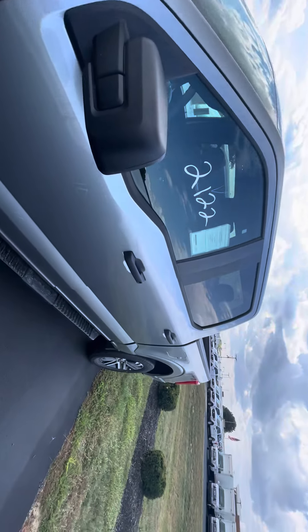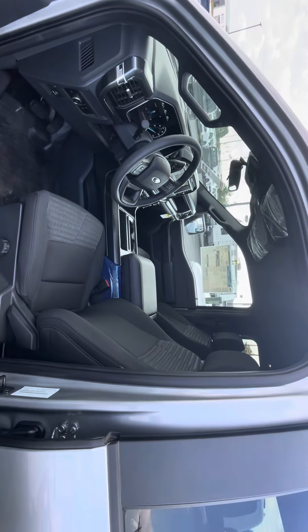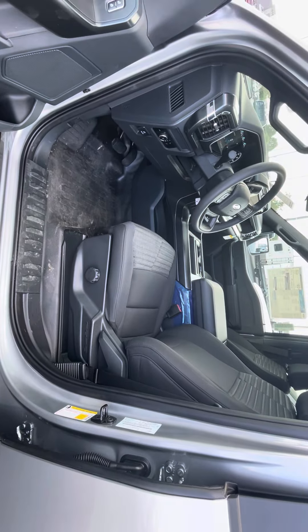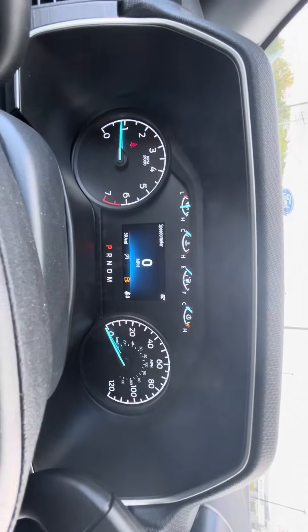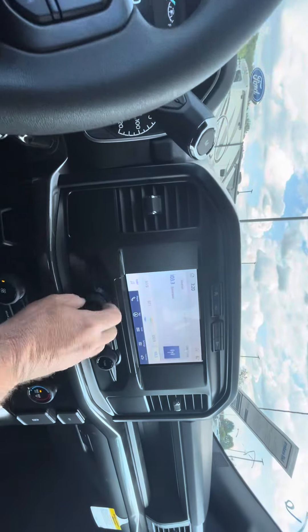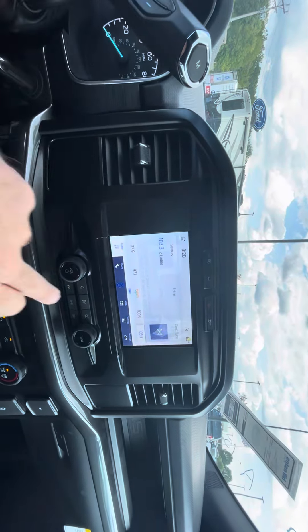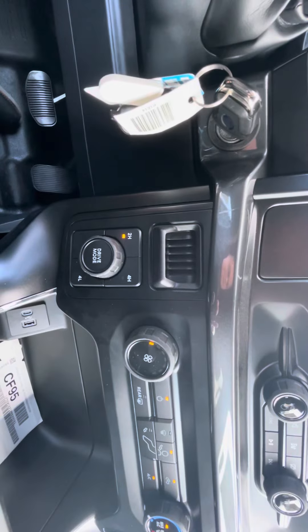I do have it running. Let me check it here real quick on the interior. It has the vinyl flooring, which is great for cleanup — it doesn't have carpet there. This vehicle has 59 miles on it; it is brand new. It has the ability to connect to your phone, touch navigation, climate control, and your four-wheel drive modes.